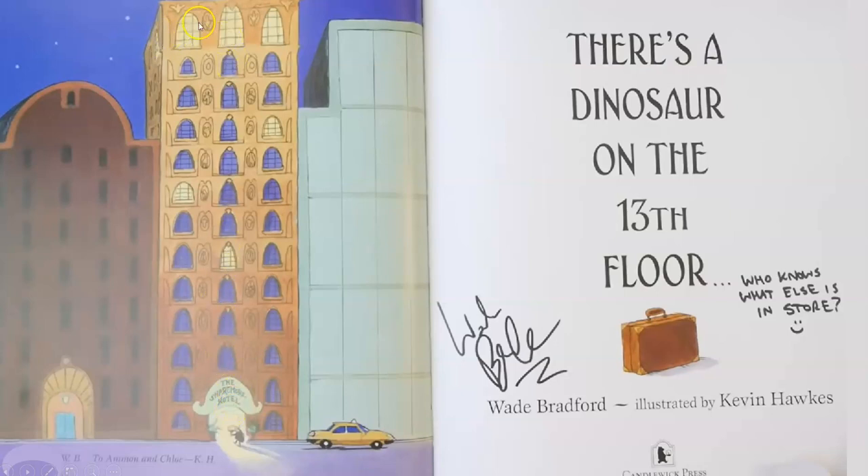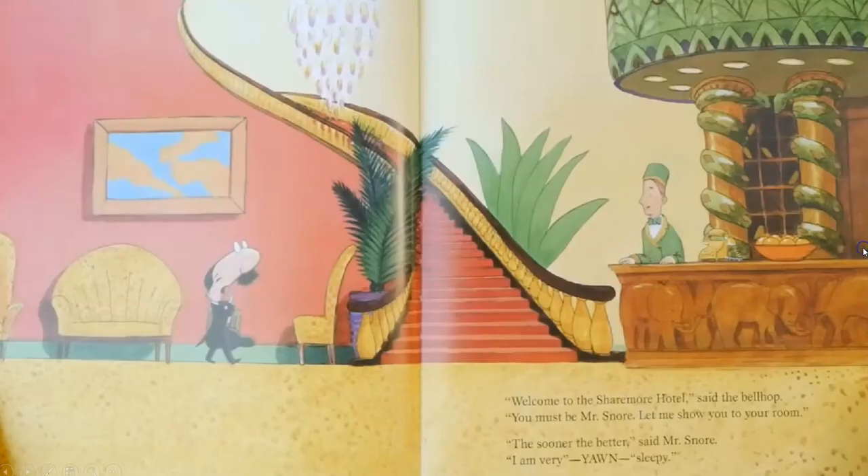And here's the picture from the front of the book. He's being welcomed into the Sharemore Hotel. Look at that 13th floor now — I don't see any sign of a dinosaur now. This book was autographed by the author. And he even left us a little note. On the title page where it says 'There's a Dinosaur on the 13th Floor,' he's added, 'Who knows what else is in store?' with a little smiley face. This book was published by Candlewick Press, and the copyright is 2018.